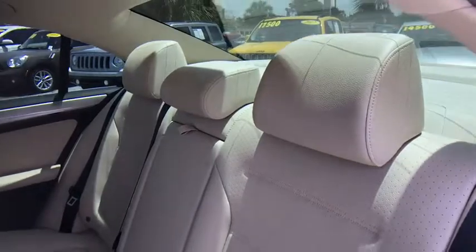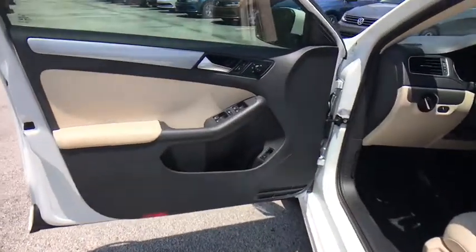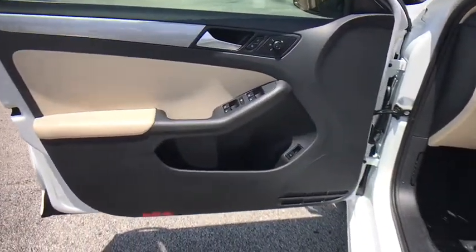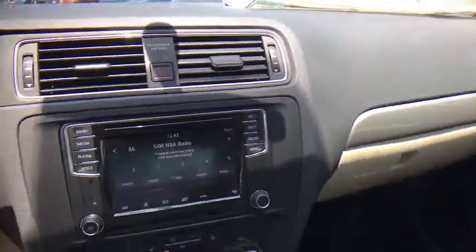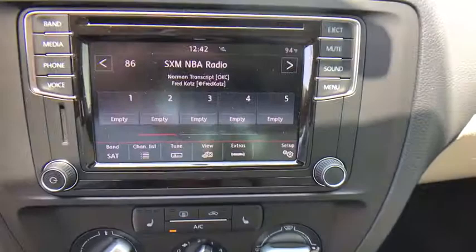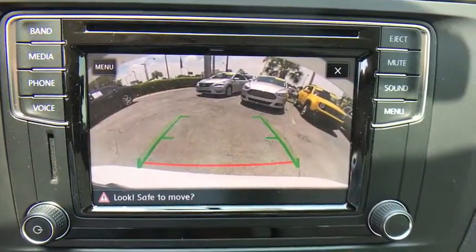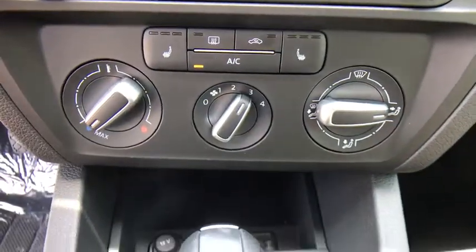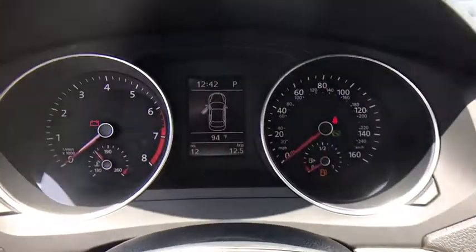Take this vehicle for a spin and see why so many shoppers are now proud owners. Pull up feels so beautiful. I'll see you next time. Thank you.